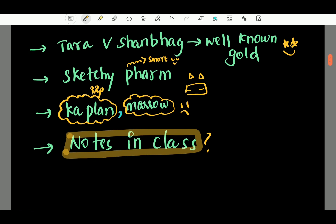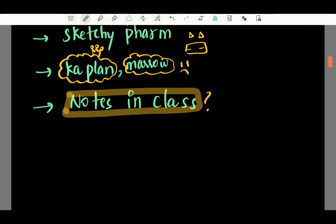Notes in class — it depends. First of all, you should not be sleeping in class. If it's a very sleepy class and you really can't help it, at least try to stay engaged. You need to attend class regularly and be able to follow along.